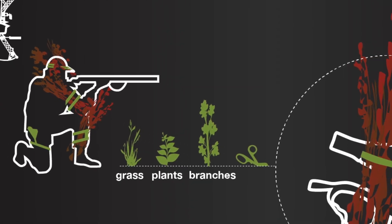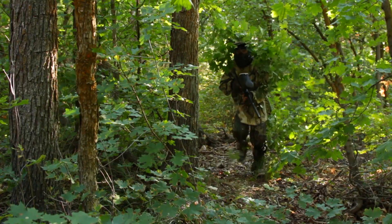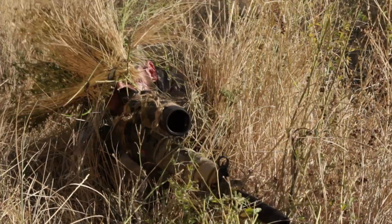CamoBands allows you to comfortably and securely slip a broad range of foliage into the patented FlexStrap technology. This conceals your shape, color, and scent.